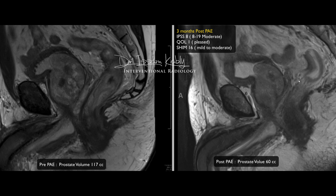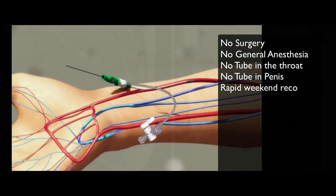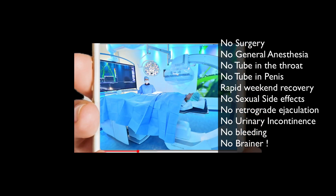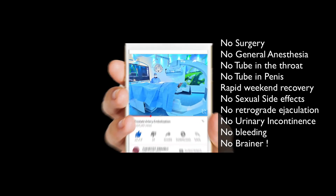Despite being a little disappointed that I couldn't inject as much as I'd hoped, the radiological and clinical results were excellent. In conclusion: if you want a procedure with no surgery, no general anesthesia, no tubes, and rapid recovery — just a weekend — with no sexual side effects, no loss of ejaculation, no urinary incontinence, and no bleeding, this is what I call a no-brainer procedure. Surgery is also great and works well, but a well-informed patient is an empowered patient. Recent studies show similar outcomes, but PAE has much less complication risk, fewer side effects, and better quality of life.